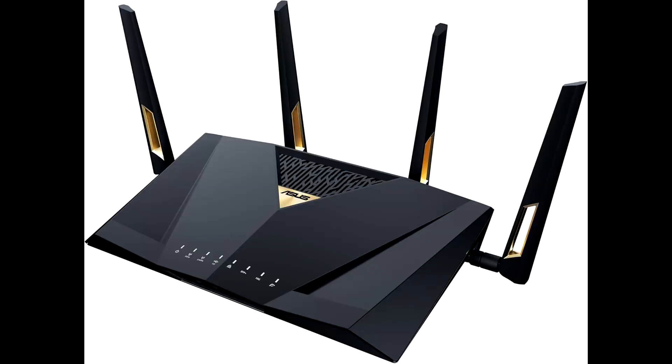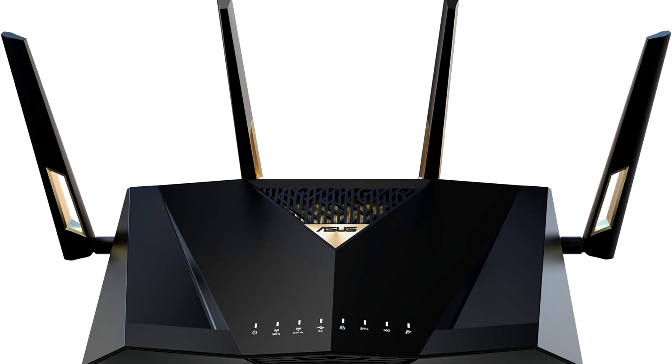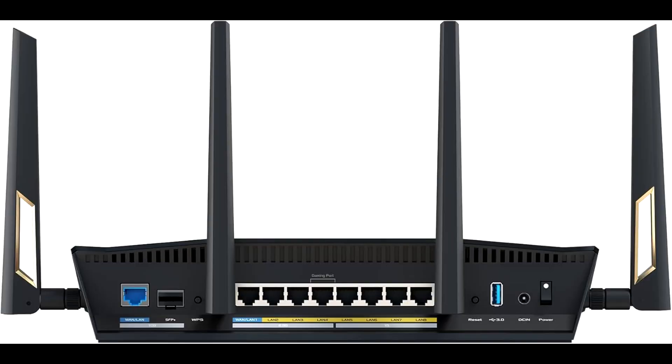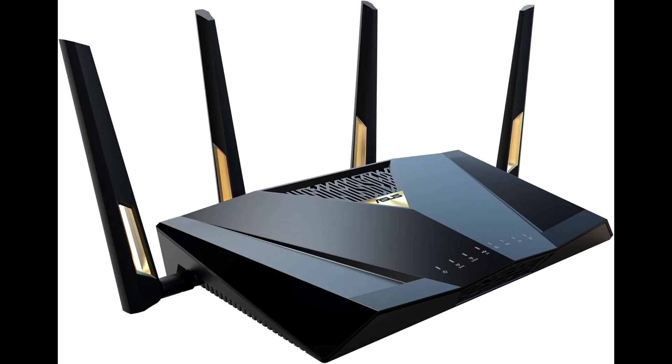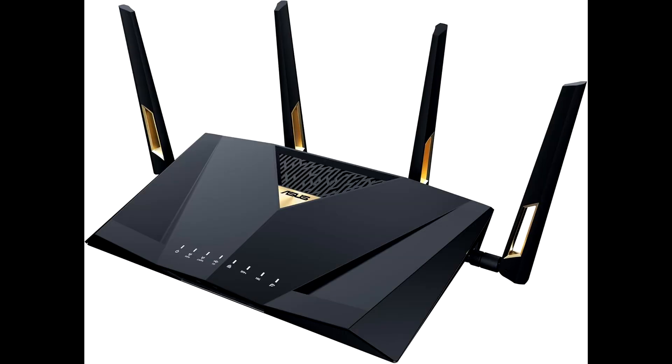Hey everyone, welcome back to the channel. Today we're diving into the Asus Dual Band Wi-Fi 7 AI Mesh Extendable Performance Router, a cutting-edge router designed to take your home network to the next level. You may check the link below to get this today at the best price available. Whether you're a gamer, streamer, or working from home, this router promises exceptional performance and seamless connectivity. Let's explore what makes this router stand out.